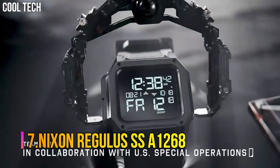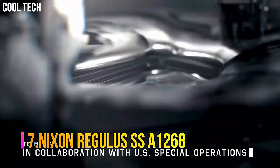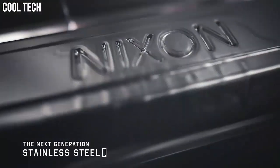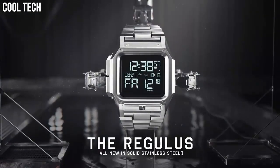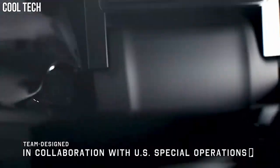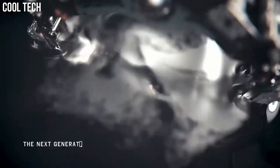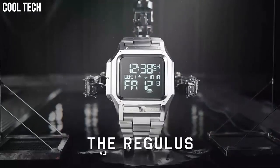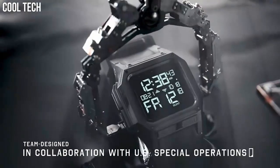Number 7: Nixon Regulus SSA1268. Features dual chronograph timers, 3 independent alarms, adjustable LED brightness for light sensitive situations, and a silent mode that keeps you stealthy. Made to withstand any terrain or conditions with shock absorbent materials, a 5 year battery, and a 100 meter water resistant case and pushers so it can take a plunge. Custom digital LCD module encased in a protective PU jacket and pour-on foam padding.